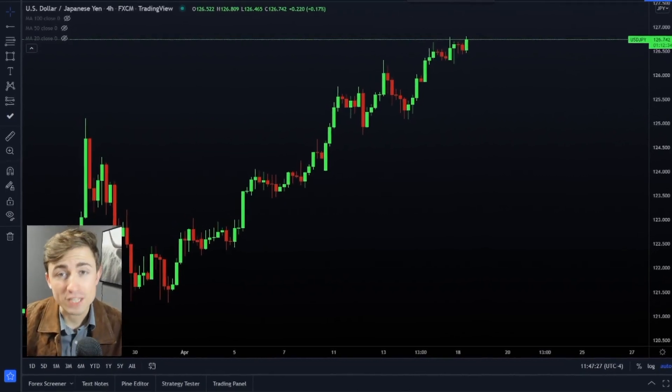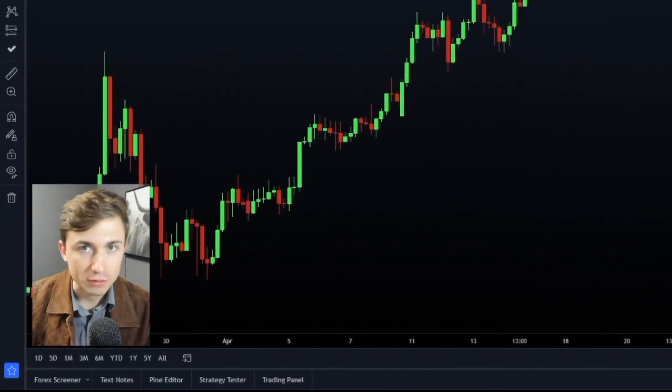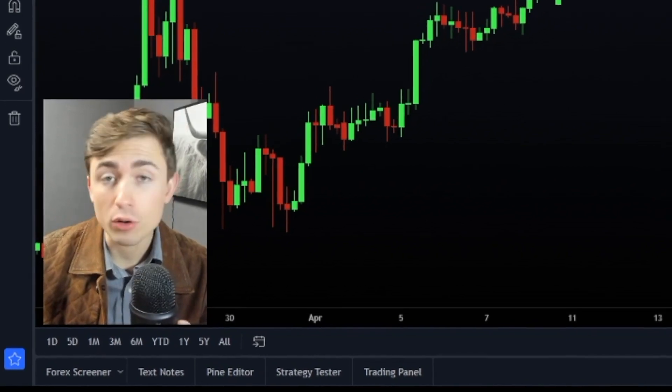The Japanese yen has been down for weeks, and there is a potential reversal coming that I wanted to talk to you guys about. Let's take a look at the Japanese yen, things like dollar yen, pound yen, and euro yen.